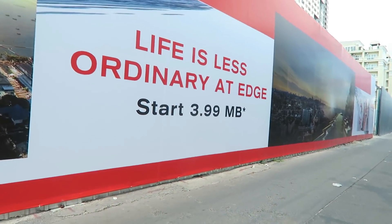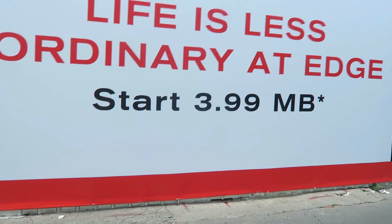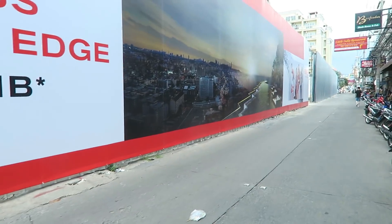Life will be less ordinary at The Edge, and it will start at 3.99 million baht.